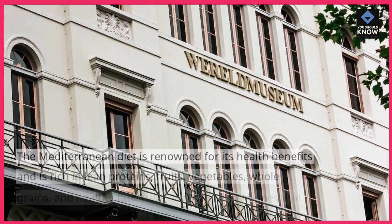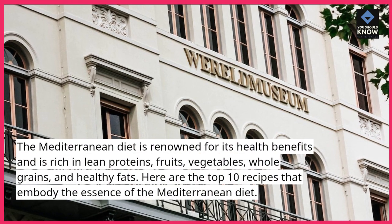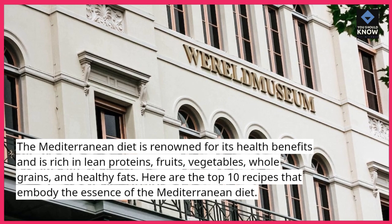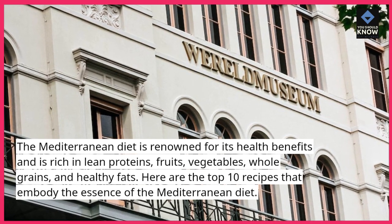The Mediterranean diet is renowned for its health benefits and is rich in lean proteins, fruits, vegetables, whole grains, and healthy fats. Here are the top 10 recipes that embody the essence of the Mediterranean diet.